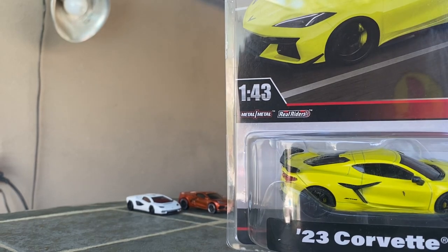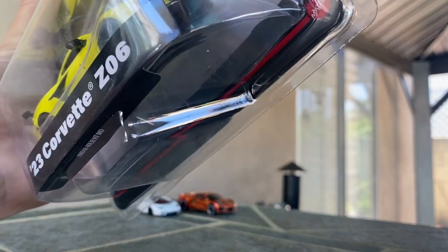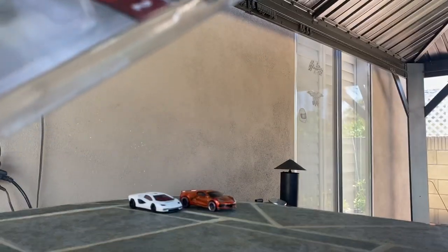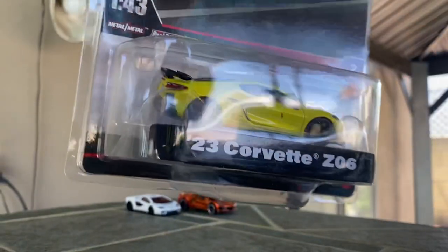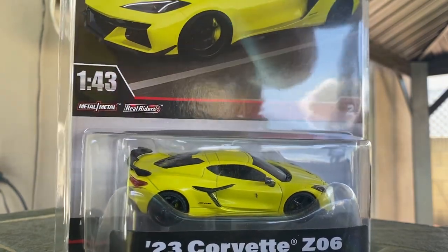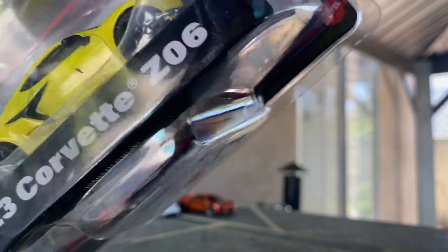We're going to start with the 2023 Corvette Z06. The packaging is really cool because it's actually resealable — it's a clamshell blister like what you see on RLC models, held together with tape. This is one of the big selling points: it's kind of the best of both worlds for carded and loose collectors. You can open your cars without destroying the packaging and put them back later.